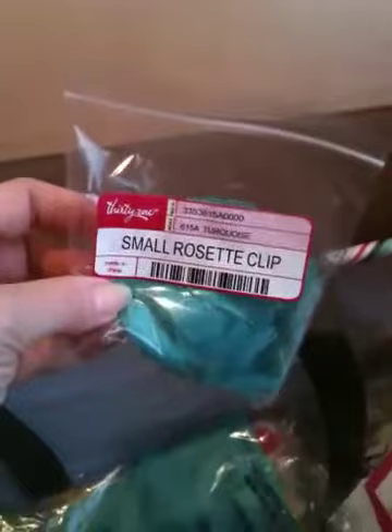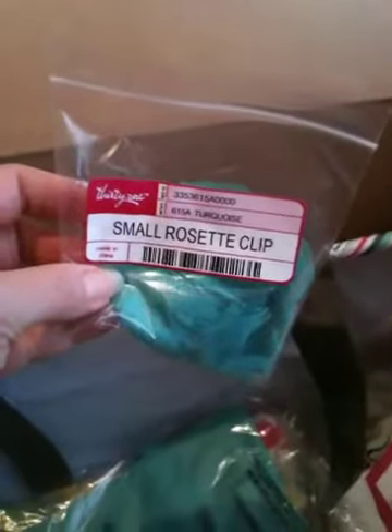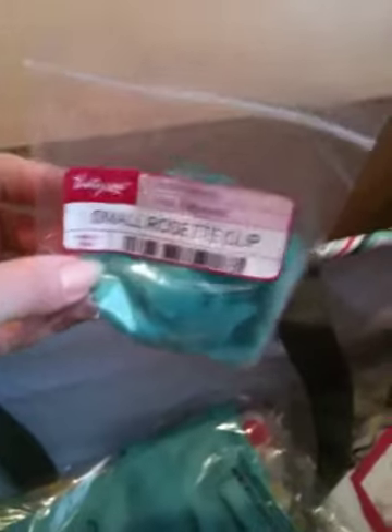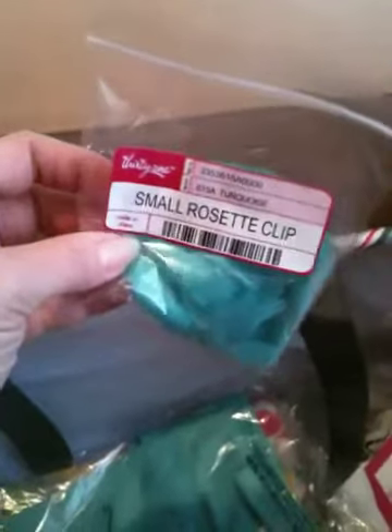Small rosette clips — like the scarves, you can use these to personalize your bags, pretty them up, and give it your own style. Or, like my girlfriend Jera, you can also use these in your hair because they look so cute that way as well. I love that turquoise.